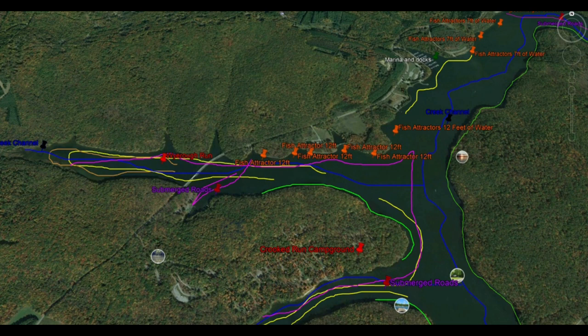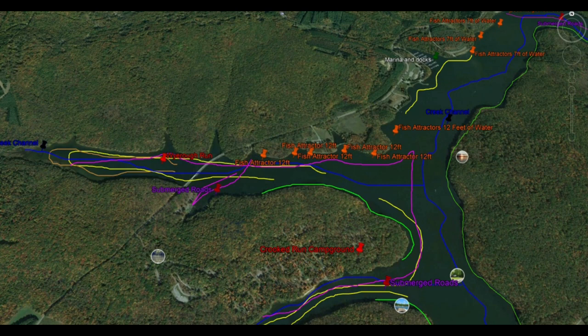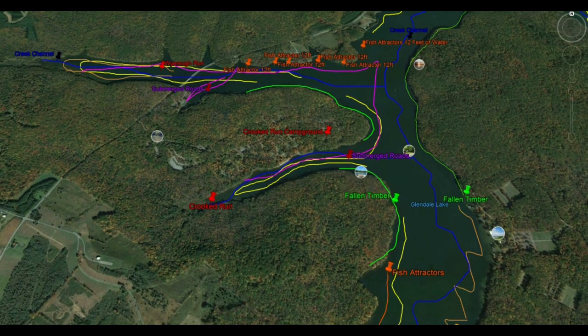Continuing down, one really awesome feature is Crooked Run Campground — a great campground personally. In that cove back to Crooked Run, you'll find a really solid weed bed and pockets of weeds. I've moved pike and musky and caught a tremendous amount of bass from the canoe and from shore in that Crooked Run arm of the lake. The submerged roadbed works its way all the way back into the cove, with solid weed structure in that creek channel. At the mouth of that cove, you'll find fallen timber — that's where crappies are going to be early in the season.